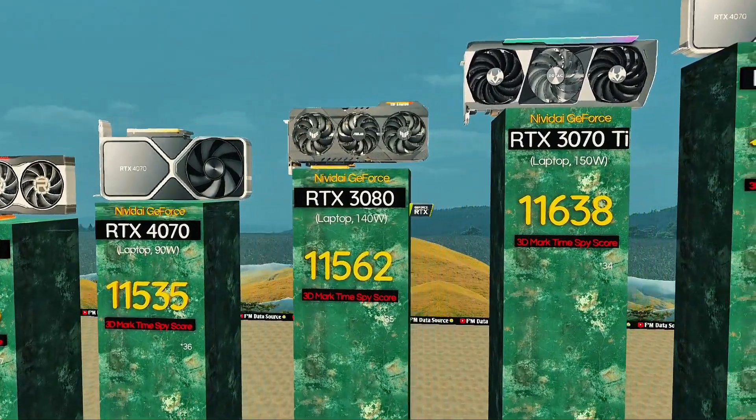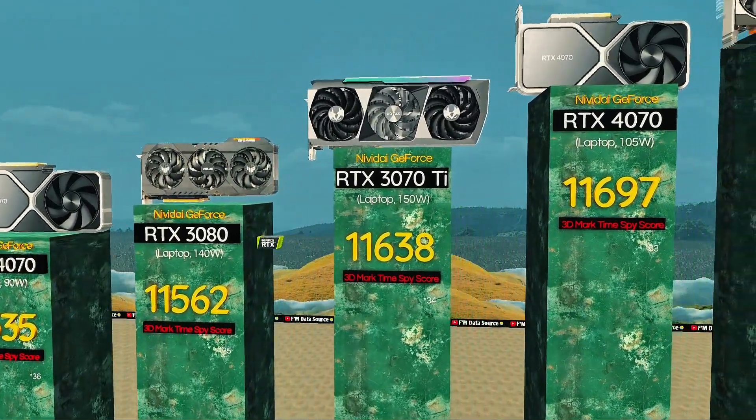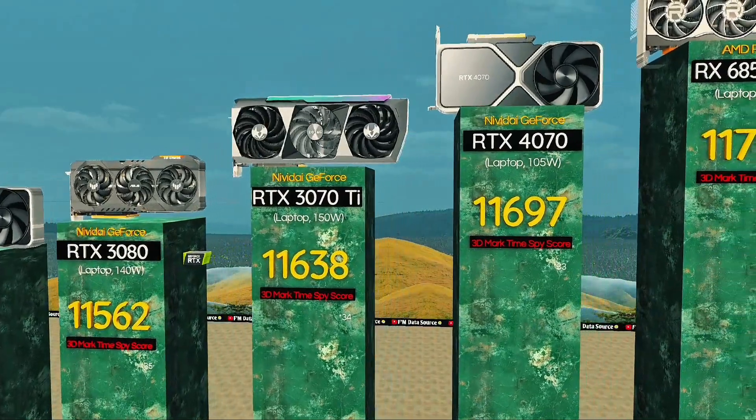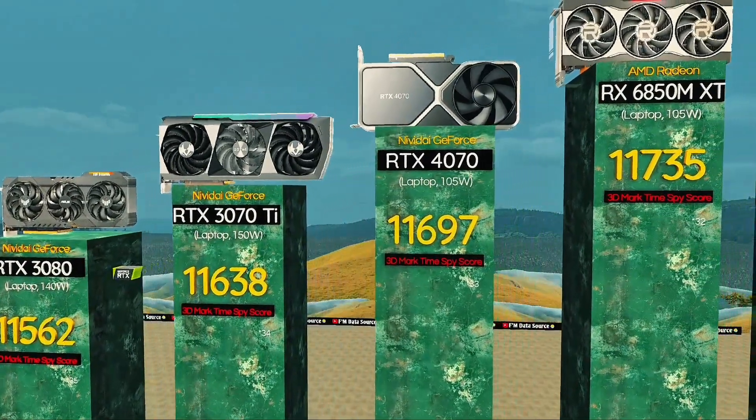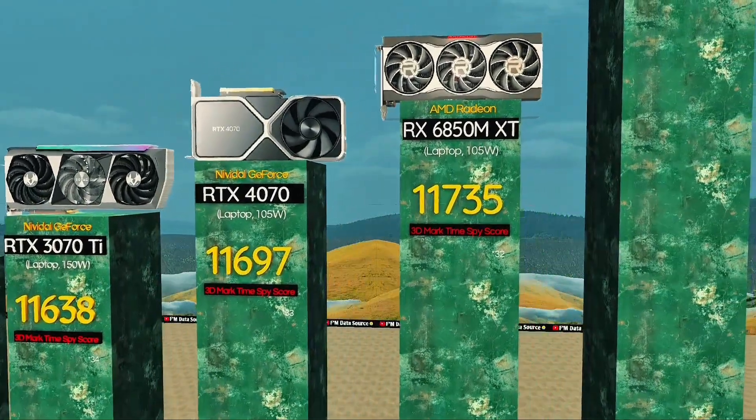RTX 3070 Ti, 150 watts — high wattage for max visual output. RTX 4070, 105 watts: cool mid-tier power. Radeon RX 6850 MXT: premium card for smooth gaming.